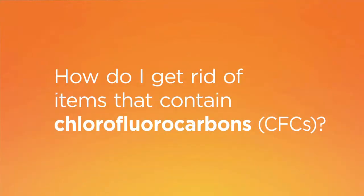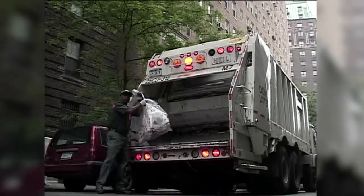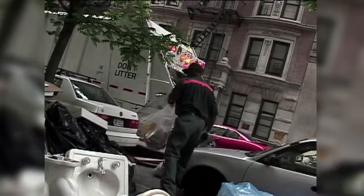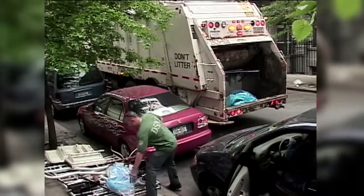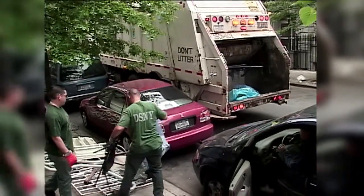I just bought a new freezer. How do I get rid of the old one? How do I get rid of items that contain chlorofluorocarbons, CFCs? Not a problem. The city will take it away for you, and any other appliances that might contain CFCs, a gas considered bad for the environment and banned since 1994 in the United States.